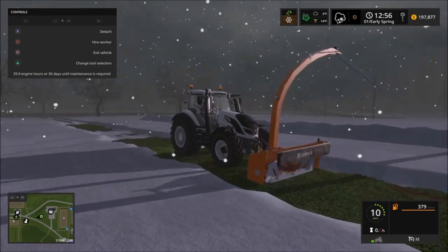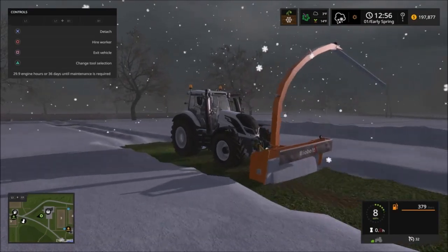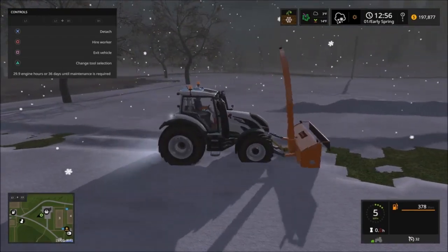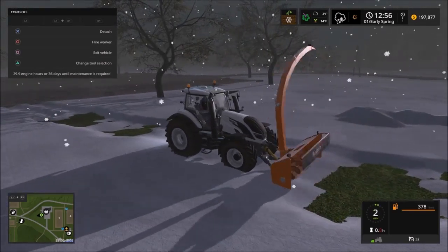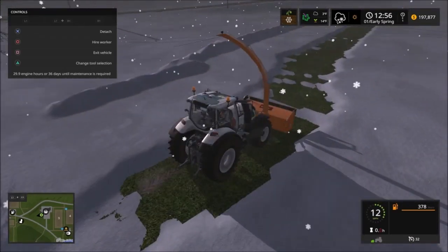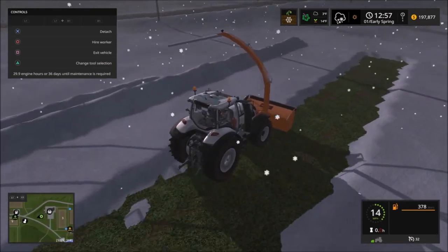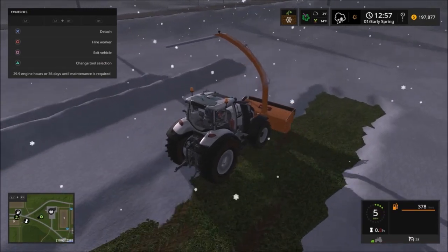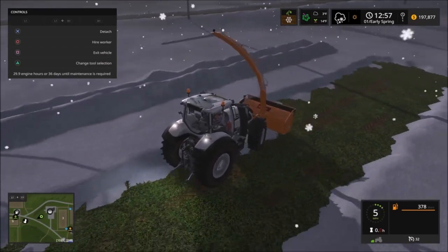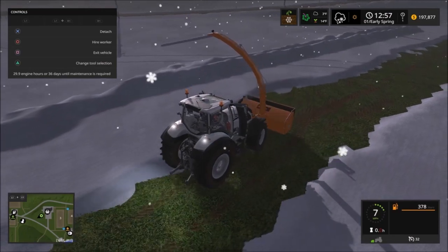I like this mod. It's going to be really helpful in my let's play when it snows. You can also hook up a trailer in the back and it'll load into that. This is going to make it a lot easier to clear those roadways — look how fast I just cleared that compared to what we were using before.